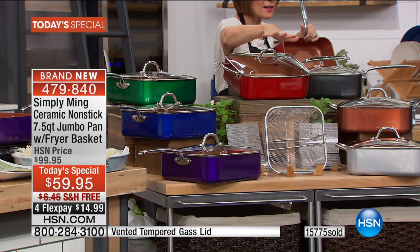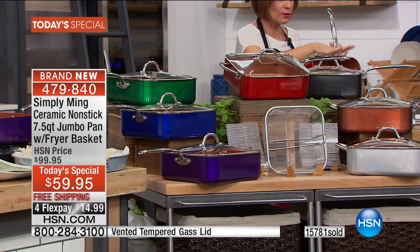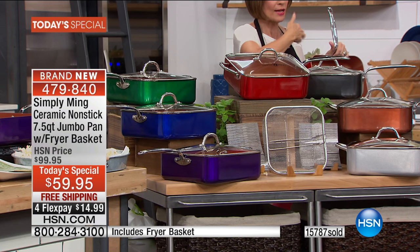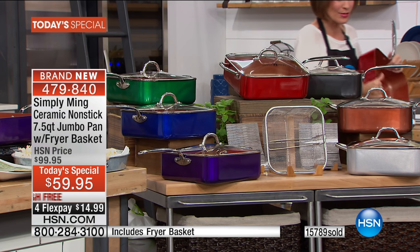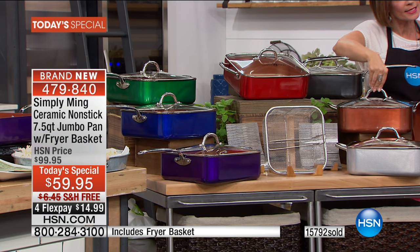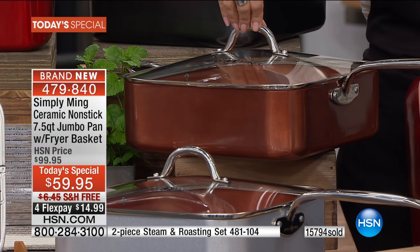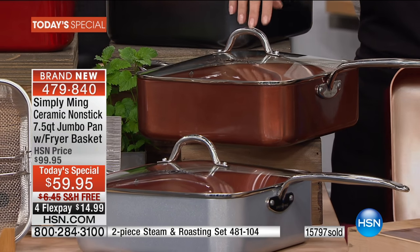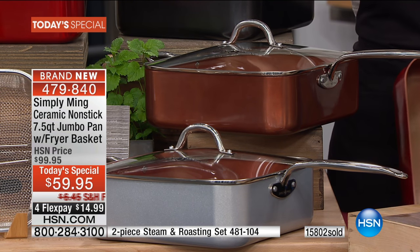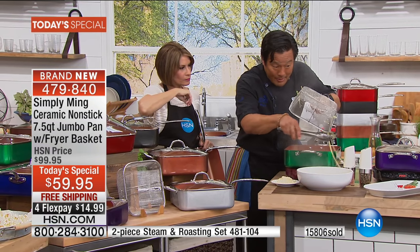Our third color is now sold out - the black is now sold out. As we approach 16,000 ordered, most people are ordering the copper bronze. The fry basket is also the best pasta strainer - you can cook all types of pasta in here.